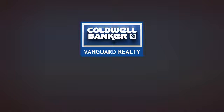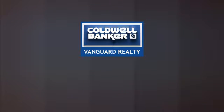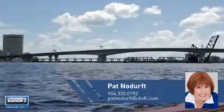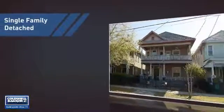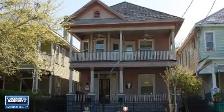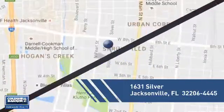At Coldwell Banker Vanguard Realty, you'll find a wide selection of listings. This video is brought to you by your real estate agent, Pat. This home is a great choice for those looking for comfort, convenience, and the privacy of their own home. And it's located in the Jacksonville area.